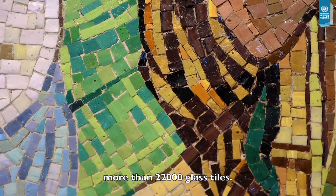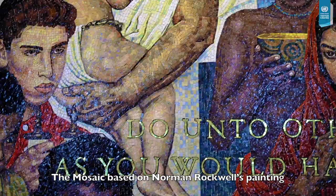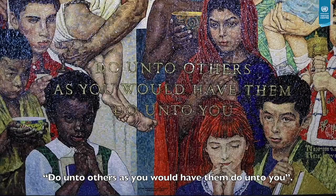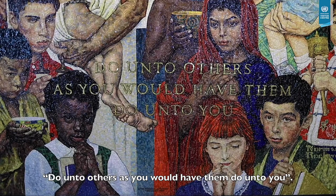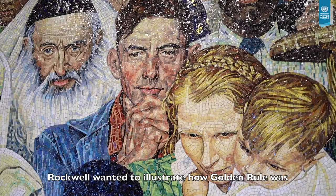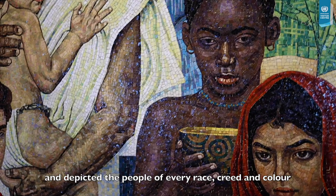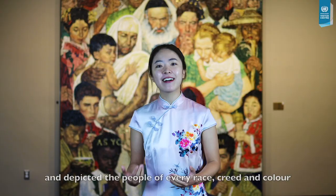The mosaic, based on Norman Rockwell's painting The Golden Rule, shows a very diverse group of people standing together and displays the words, 'Do unto others as you would have them do unto you.' Rockwell wanted to illustrate how the Golden Rule was a common theme of all major religions of the world and depicted the people of every race, creed, and color with dignity and respect.